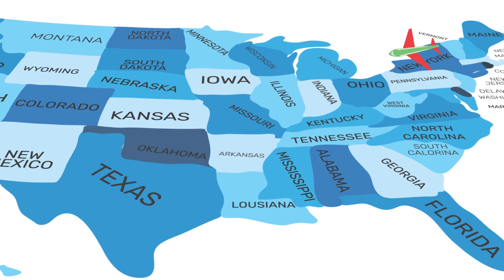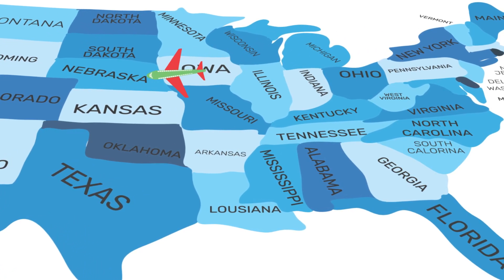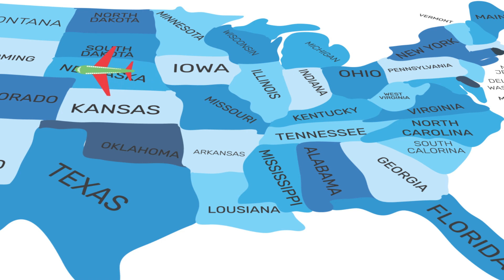Let's continue our journey by traveling to Omaha, Nebraska, home to human rights activist and prominent figure during the civil rights movement, Malcolm X.